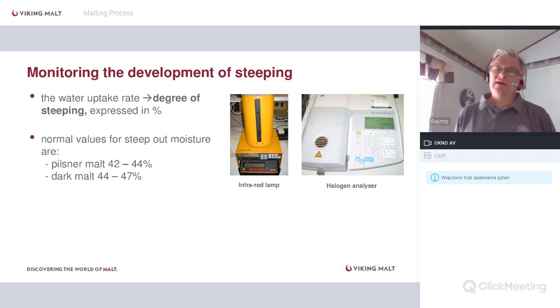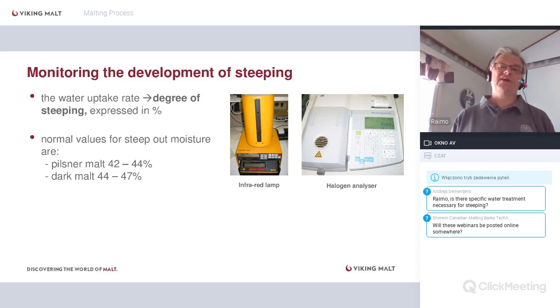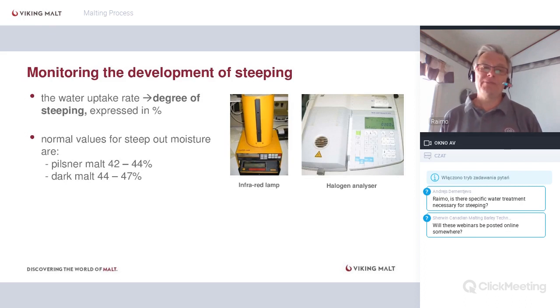We monitor this moisture as the degree of steeping, expressed as a percentage. We mainly use infrared systems or halogen analyzers — you heat a weighed sample, remove the moisture, and calculate the percentage of water inside. It's a simple but essential system. During steeping, we have a clear view: if we're making a Pilsner malt or aiming at a darker malt, we play with the moisture levels to set the target steep-out moisture.